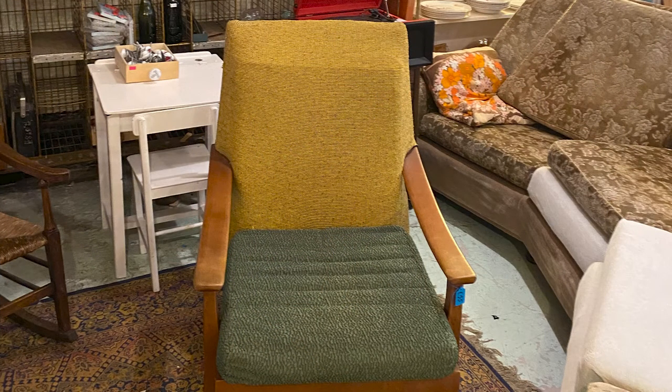I also found an unloved mid-century armchair for £45 that I wanted for the lounge. The upholstery hadn't been changed since the 70s, but I knew what we could do to bring it back to life. We couldn't wait to get it in the van and back to base so we could get started.